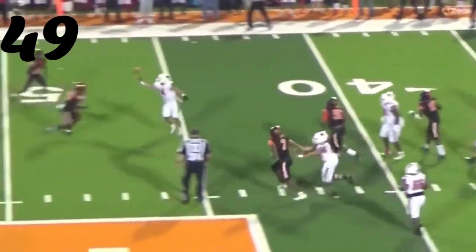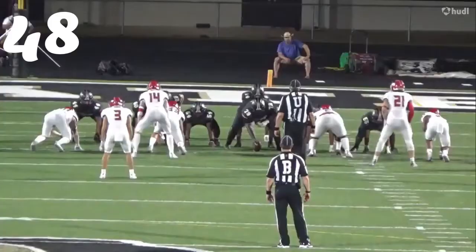Number 49, Javarius Tyson — the big bully coming up and blowing up J.K. Davis there.